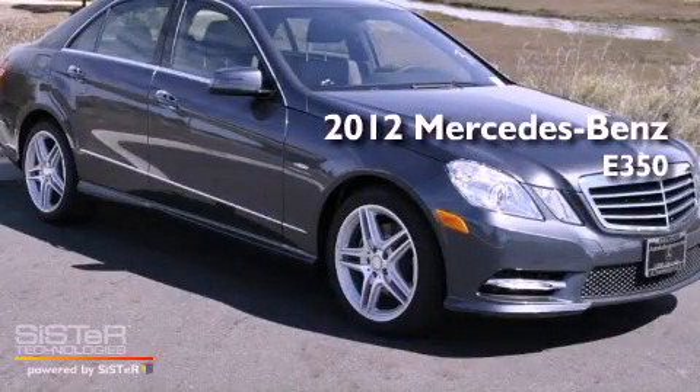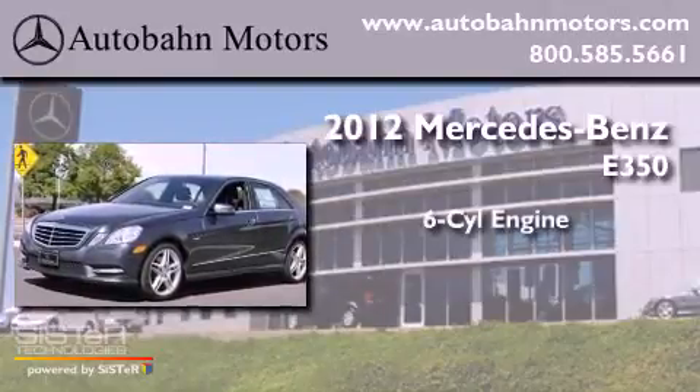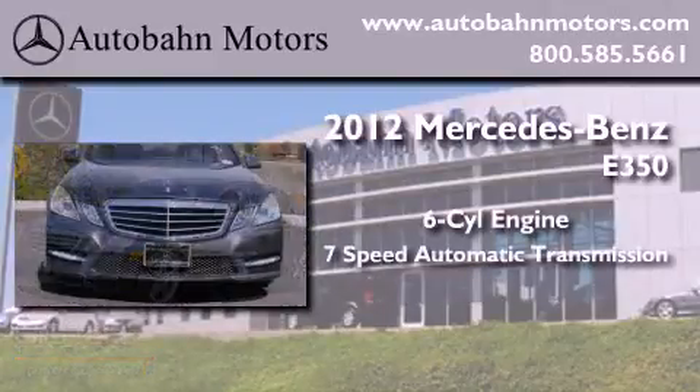This is a brand new 2012 Mercedes-Benz E350. It has a 6-cylinder engine and a 7-speed automatic transmission.